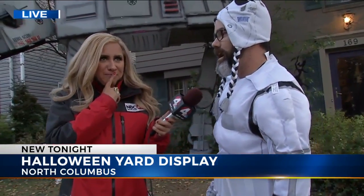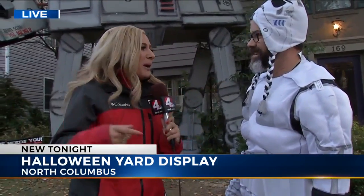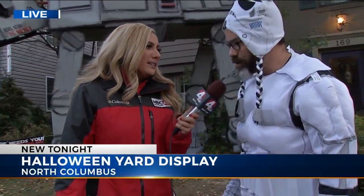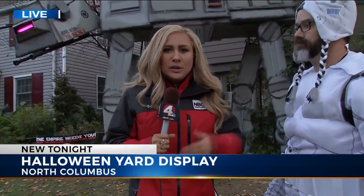What are you doing for next year? I think I'm going to build a Death Star — life-size. Very cool. If everyone wants to come out here, tell them which street you live on so they can come see it. West Beaumont Road. And you tell me it's going to be up for the next week or two, so you could still come by.